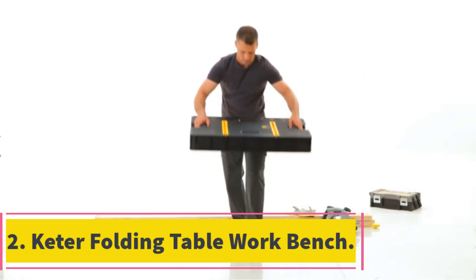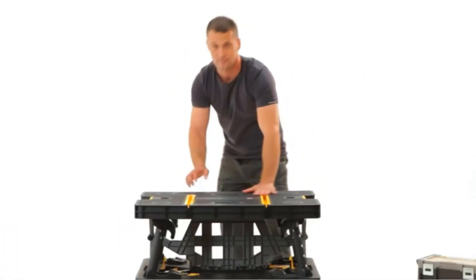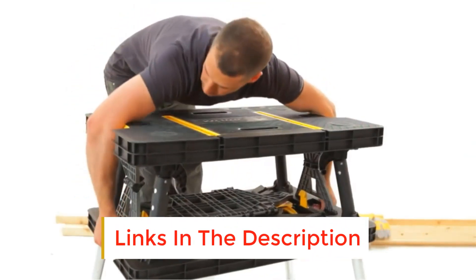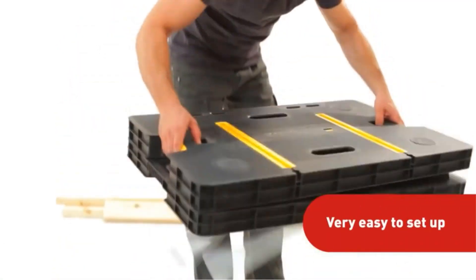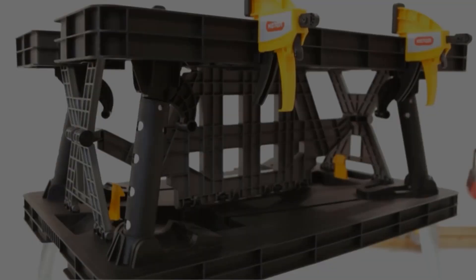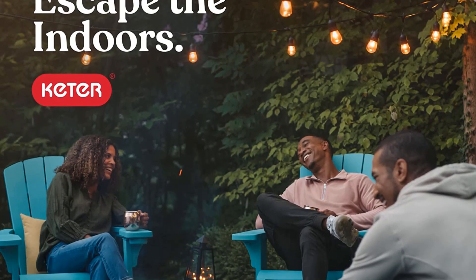Couture Folding Table Workbench. The Couture Folding Table Workbench is 22.46 x 21.65 x 29.75 standing and 33.46 x 21.65 x 4.4 folded, which are both compact. It also weighs less than 30 pounds. These dimensions and weight make this workbench highly lightweight, portable, and storable, making it great for those who need a portable option.